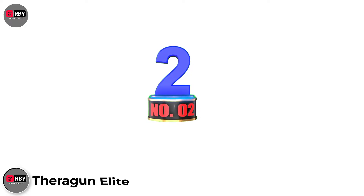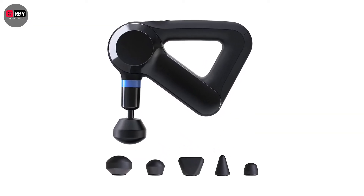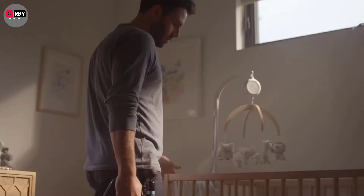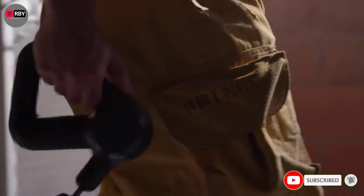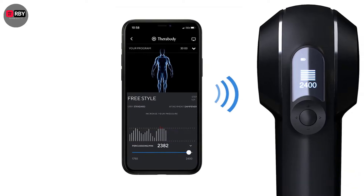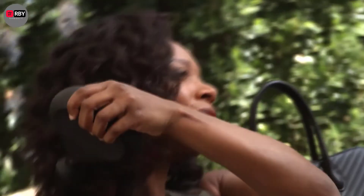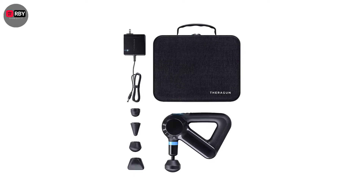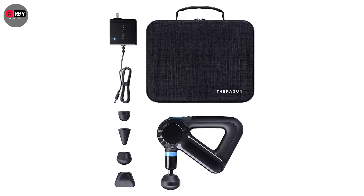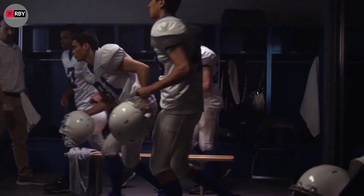Number 2: Theragun Elite. It's hard to contest the credentials of a sports brand that boasts Cristiano Ronaldo among its clientele — the 36-year-old swears by Therabody sessions to recover from tough matches and training sessions. As you might expect, the Theragun Elite exudes quality from handle to massage head. It doesn't come cheap, but if you're willing to invest in some TLC for your tired muscles, you'll get a piece of kit that claims to reach 60% deeper into muscle tissue than average massagers, thanks to an unmatched 16mm amplitude. It also has a handy app that guides you through warm-up and post-workout massages, helping you stay at the top of your game.